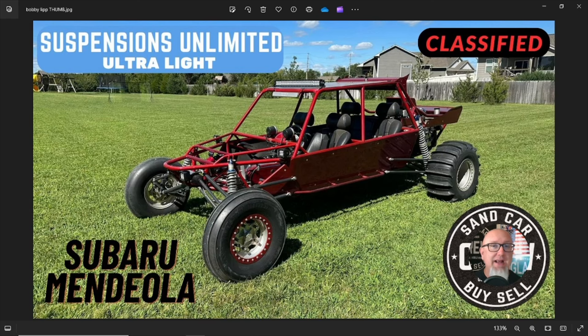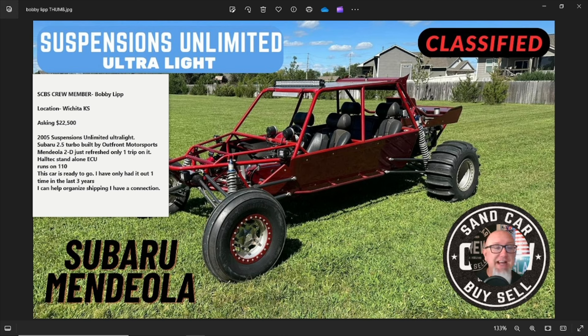Hey crew, Conrad coming at you with a classified ad review on this Suspensions Unlimited four-seat ultralight. This is one of my favorite manufacturers in the sand car world, and it's set up with my favorite drivetrain and engine package — Mendeola and Subaru. But let me jump into the notes and get going. There's not a lot here but we'll work with what we've got. This is brought to you by Sand Car Buy Sell Crew.